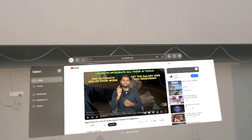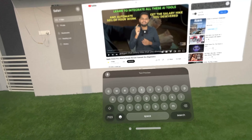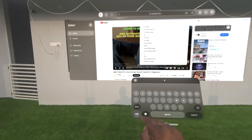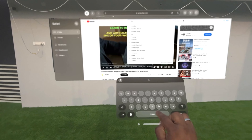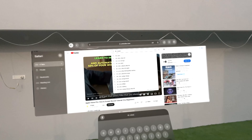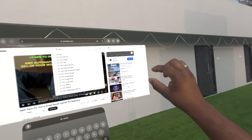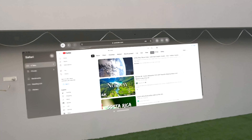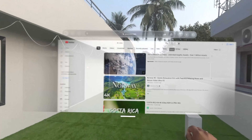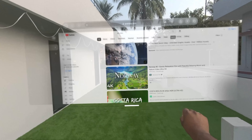Now let's browse YouTube from Safari and I'll try to play some videos. Everything is controlled by the eyes and fingers. As soon as you try to search something, a virtual keyboard will appear opposite to us — we can just type it in the air. We can also adjust the windows wherever we want to keep them.